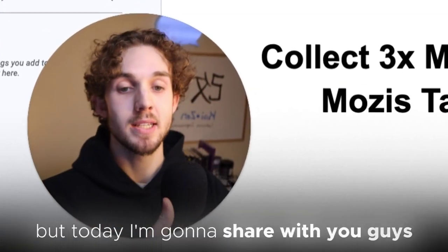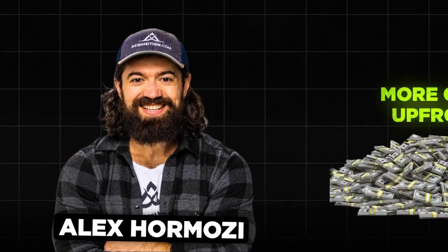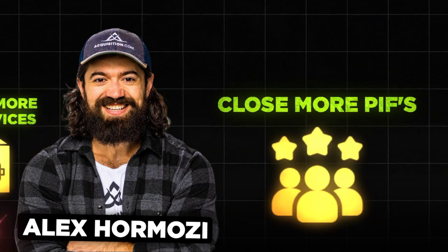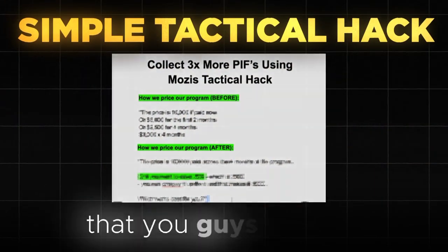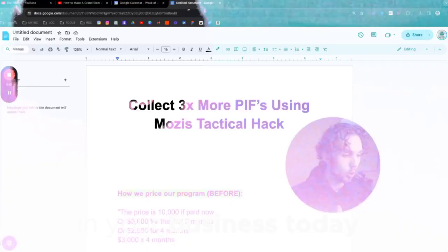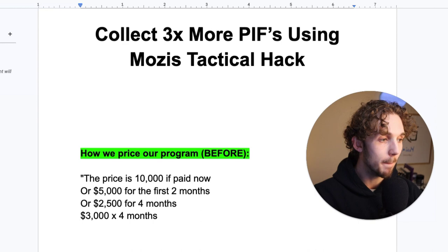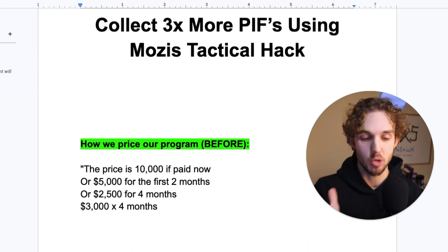Today I'm going to share with you how Hormozi was able to collect more cash up front, charge more for services, and close more PIFs using a very simple tactical hack that you guys can use in your business today. Let's overview what normal people do — how they pitch their PIF, what it looks like.